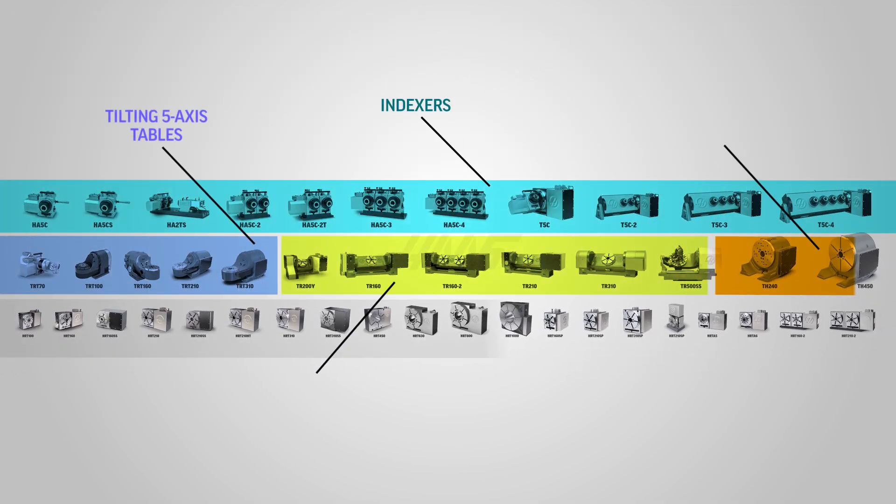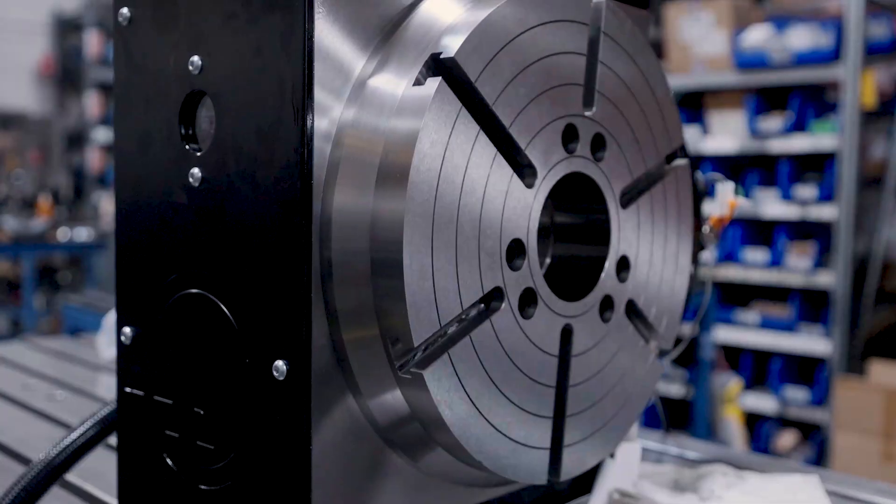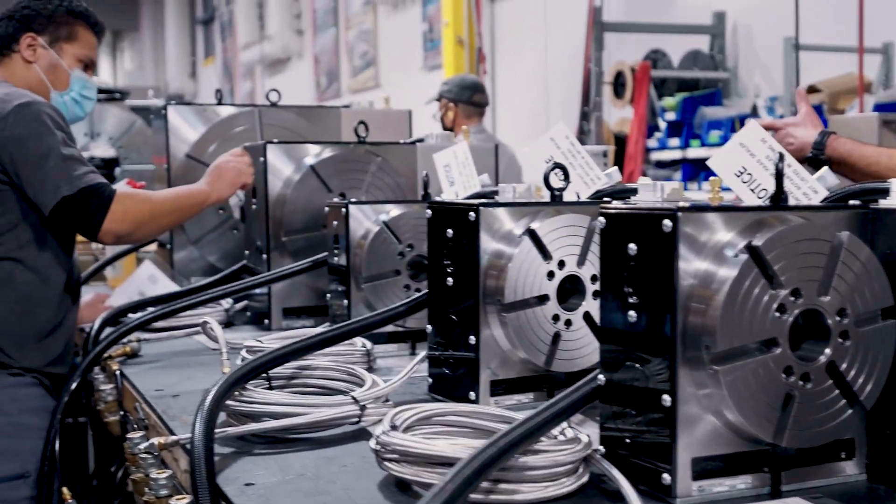From there, Haas began adding different kinds of indexers, rotary tables, tilting rotary tables, and trunnion rotary tables. And today, Haas offers arguably the widest array of rotary products on the planet.